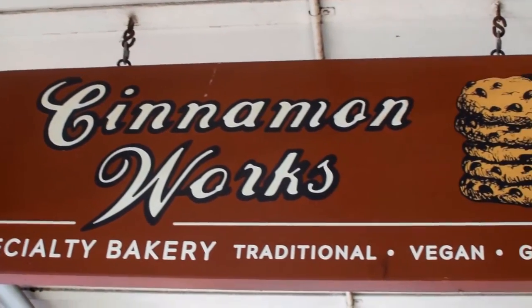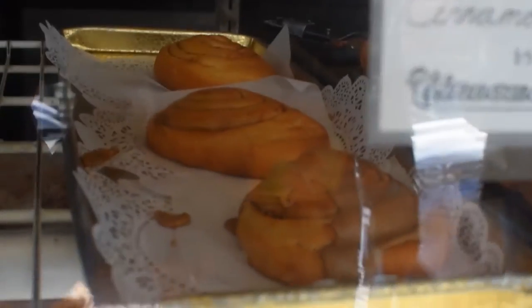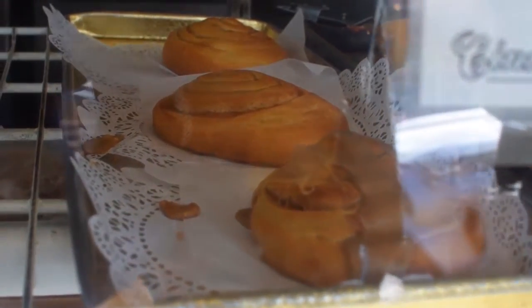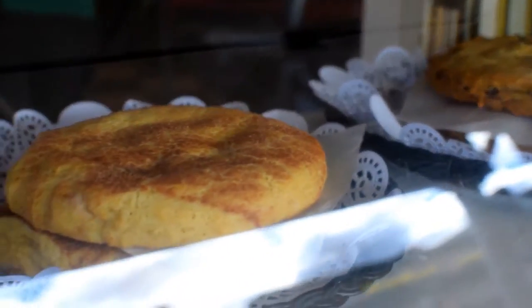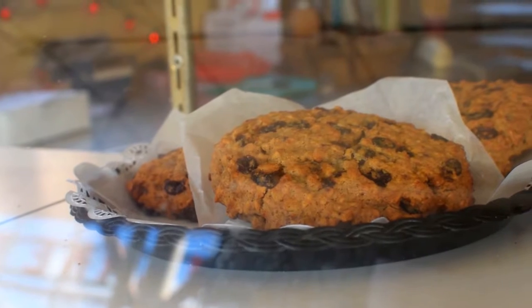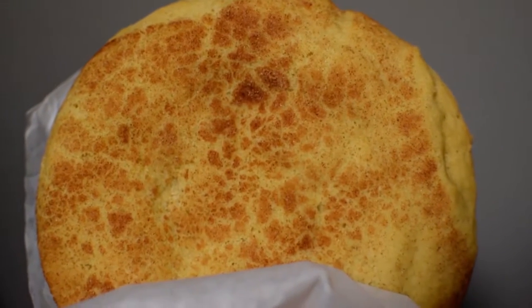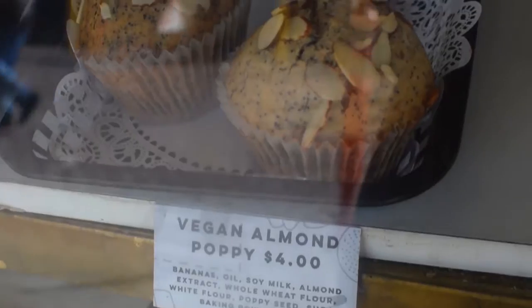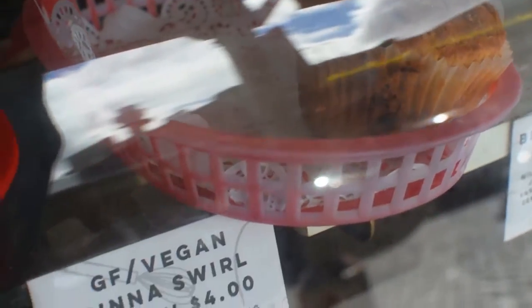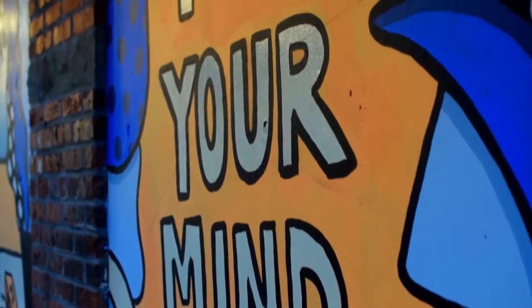The next establishment I visited was Cinnamon Works. They sell a variety of vegan desserts, including cinnamon rolls, cookies, and muffins. The reviews on the cinnamon rolls seemed mixed, so I decided to go with a snickerdoodle cookie instead. This was my first time having this cookie flavor, so I'm unsure of what it's supposed to taste like, but it was definitely chewy, delicious, and had a cinnamon flavor.